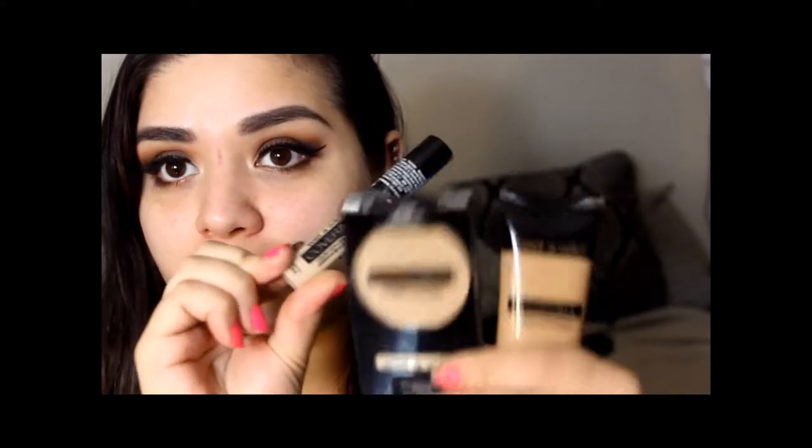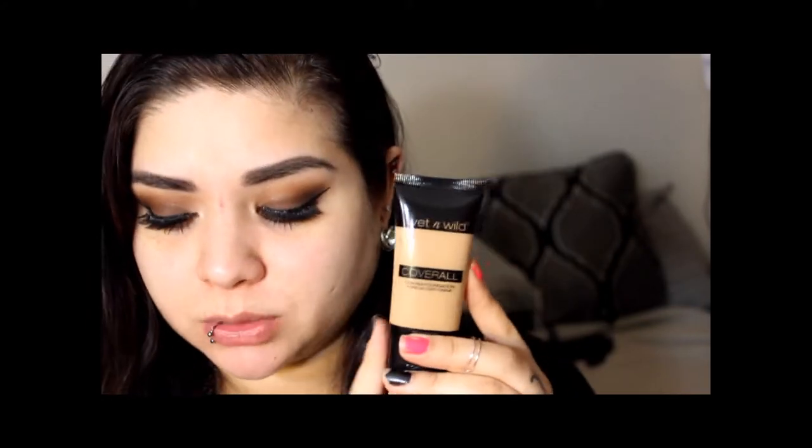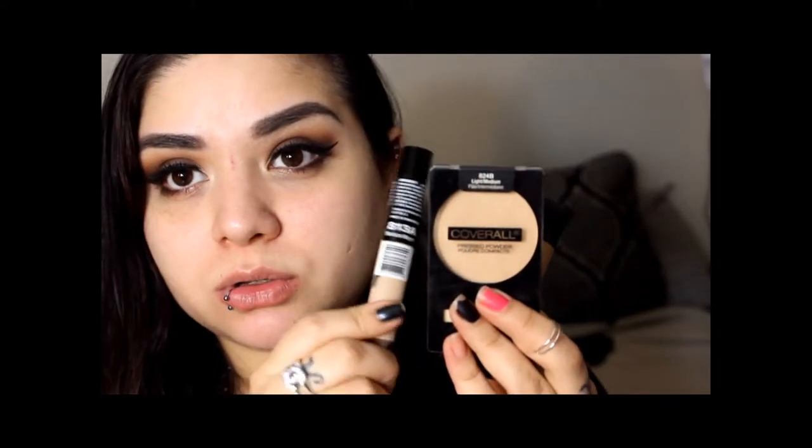I did manage to pick up the whole entire collection, though it took me forever to find this foundation. The foundation was $3.29, the powder was $2.29, and the concealer was also $2.29. I got the powder and concealer at Walgreens and found the foundation at a Walmart. So we're going to go ahead and try this on and see how it works out.